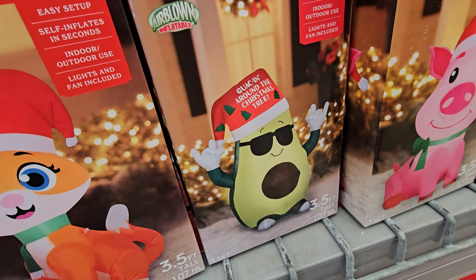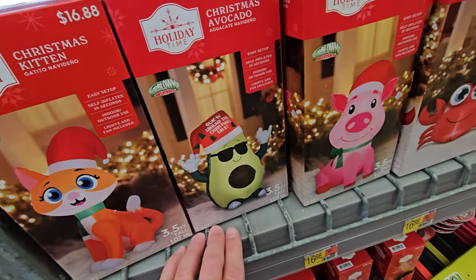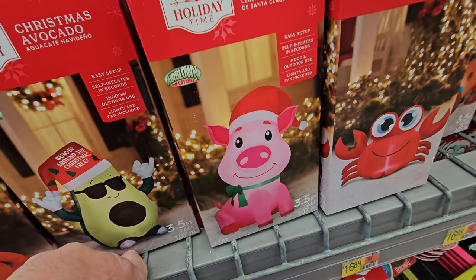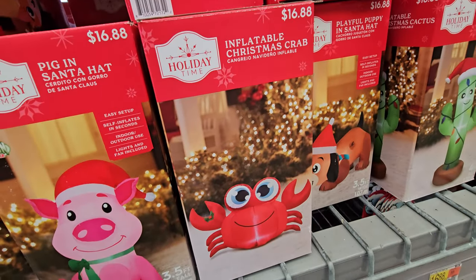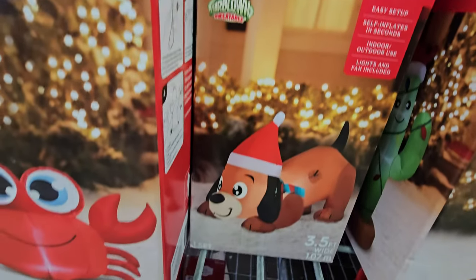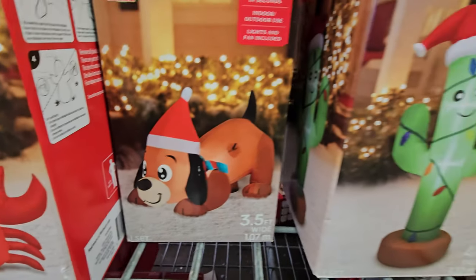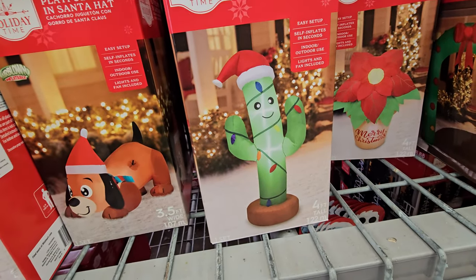A Christmas avocado — 'Guackin Around the Christmas Tree,' his hat says. We have a Christmas pig in a Santa hat — he also looks like a friend. As does the inflatable Christmas crab — he looks fun. Playful puppy in a Santa hat, he's pretty cool. And look at this one — it's an inflatable Christmas cactus. What the heck?